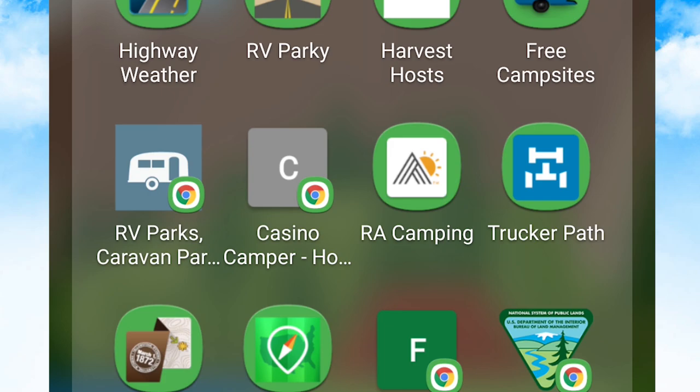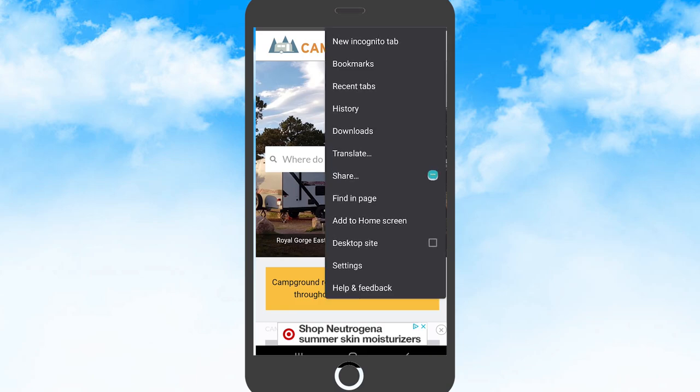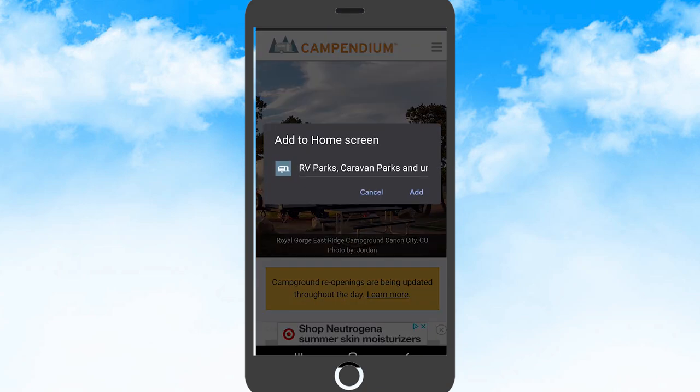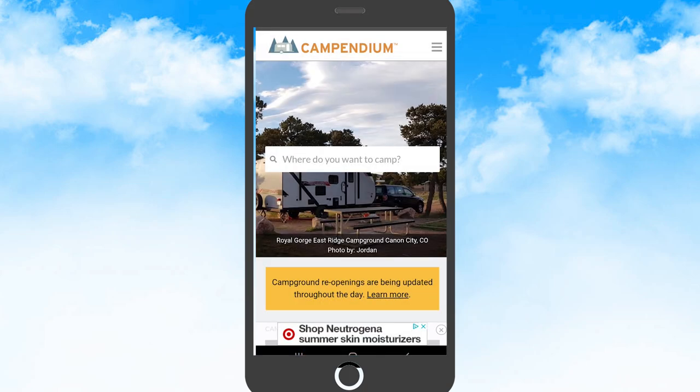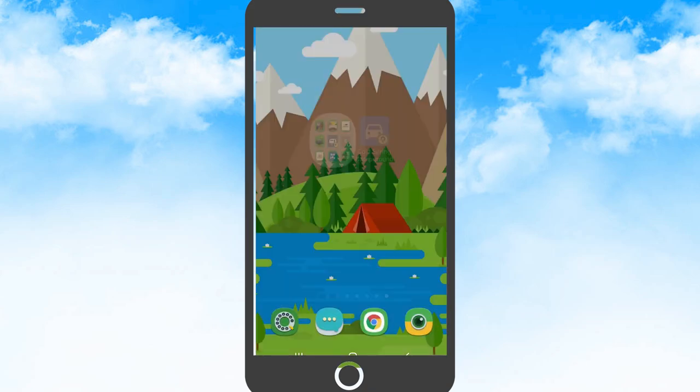You can see this one says RV parks caravan parking but it doesn't look like an app — it's got a little Google icon. That's because Campendium, to my knowledge, does not have an app for Android. What I do is if I find a website I like, I hit those three dots in the upper right corner and say 'add to home screen' — it creates a little icon and a searchable app. I did the same with Casino Camper, Reserve America, Camping Trucker Path, National Parks, the US Public Lands app, National Forest, BLM, National Parks, Google Earth, Coverage Question Mark, Mountain Directory, dump stations, and AllStays — those are my go-to apps.